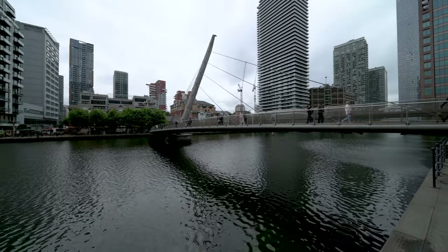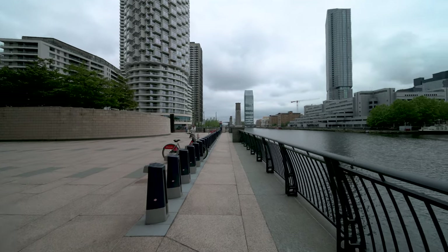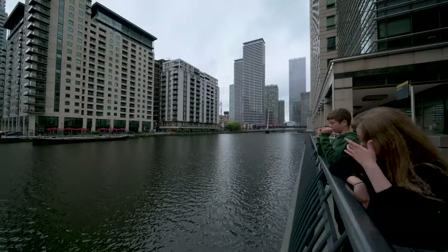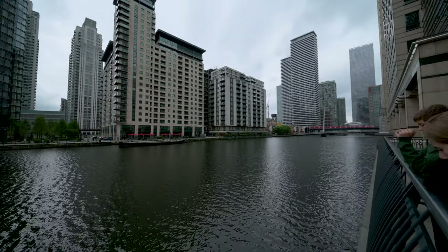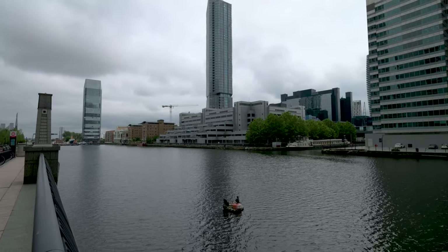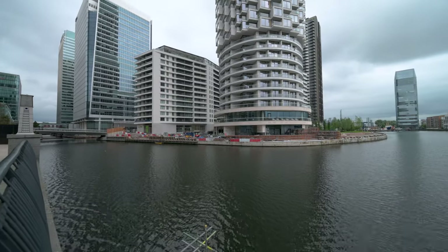Canary Wharf always was this commercial area that on a weekend was dead, but I'm actually positively surprised by the transformation it's going through. Now I'm here on a Sunday and there's quite a lot of people walking around, probably visiting shops and just enjoying the dockside footpaths — which gives a completely different spin to this very financial, commercial area, and I really like it.